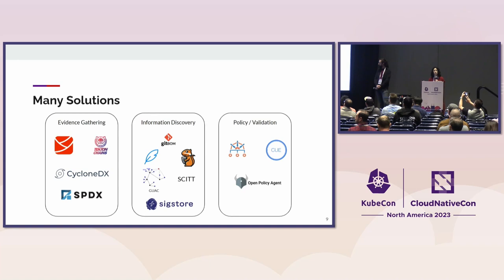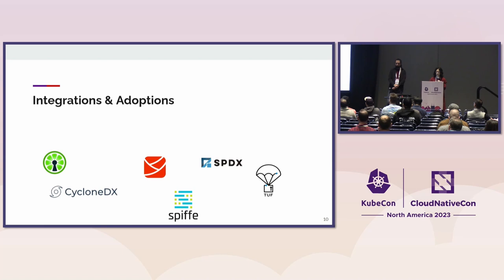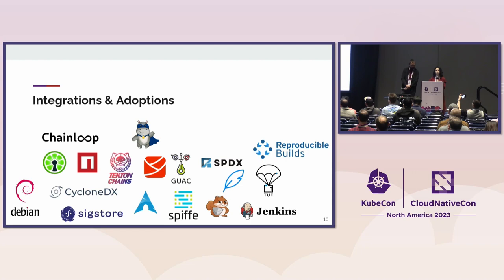We've highlighted a few of the CNCF and OpenSSF projects that are making headway in the space. In-Toto in particular has also seen a lot of integrations and adoptions in recent years. In OpenSSF there are several standards that are emerging. And these final ones are really In-Toto friends — the adopters of the In-Toto standards and tooling so far.